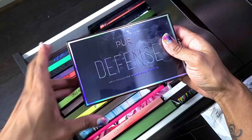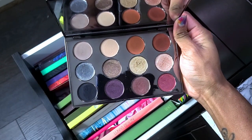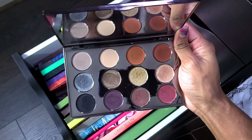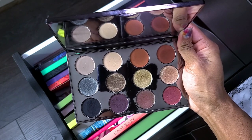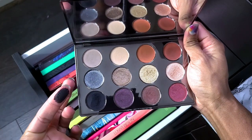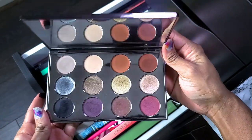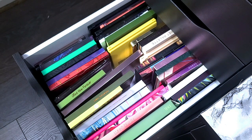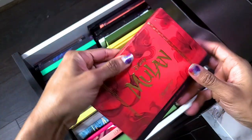This is the Pure Defense Anti-Pollution eyeshadow palette — I did a review on this one as well. The palette is good but I noticed when I did a smoky look that the eyeshadows wore off and didn't stay pigmented all day. I'm not in love with it, but seeing certain shades I decide I'm keeping it. I might just need to use a different primer. I remember doing a beautiful smoky look and throughout the day it just wore away, so I need to try it again.